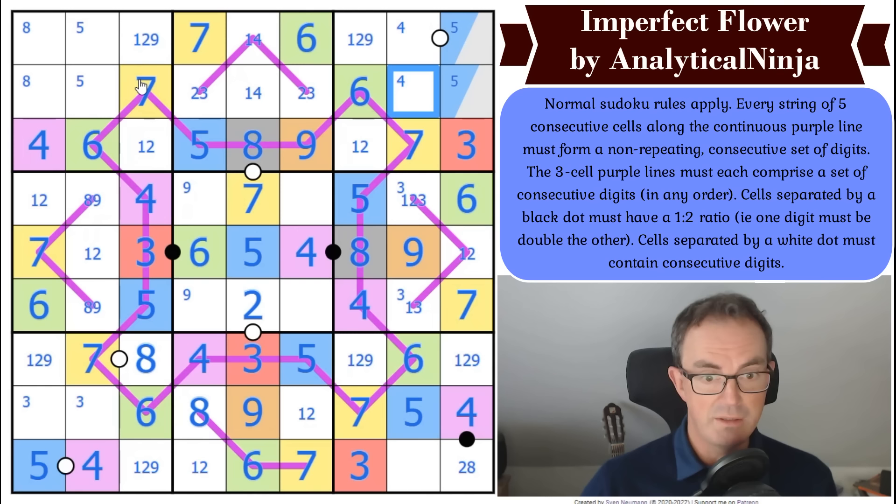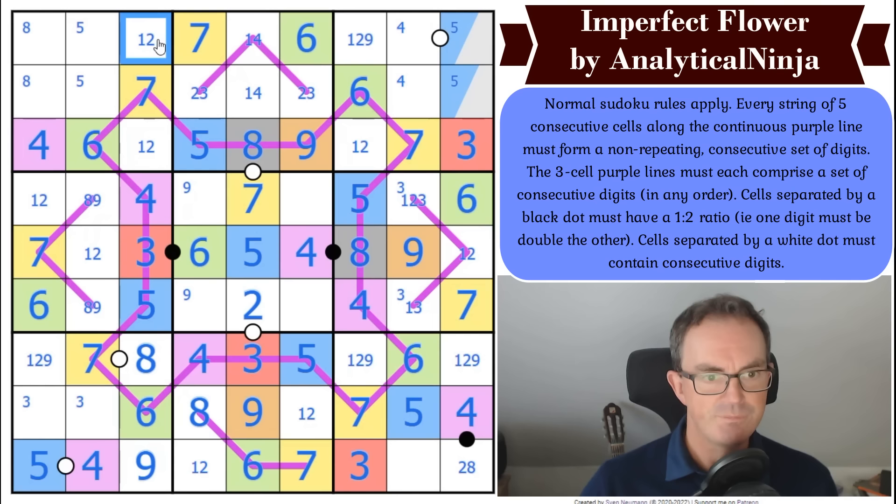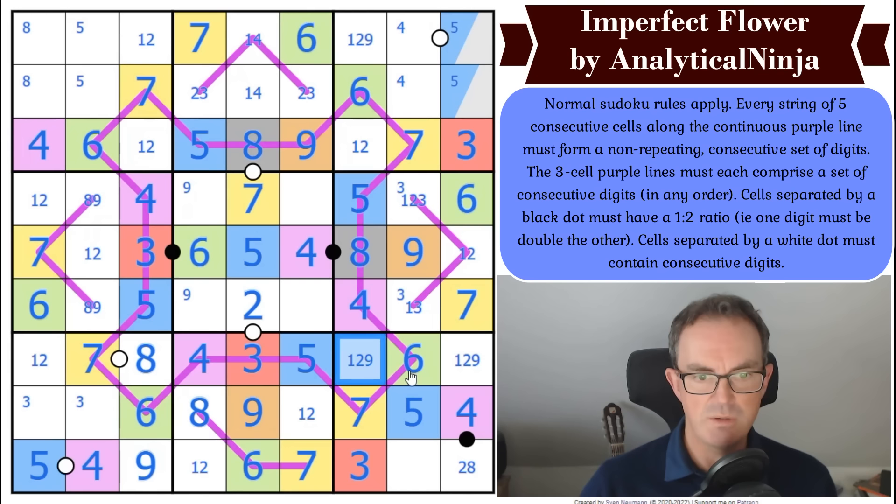Well done to him — that is just stunning, absolutely stunning. He will be thrilled. But back to the puzzle — where does nine go in the bottom row? It can only go there by sudoku, of course. Mark's text interruption actually helped me — there's now a nine in one of these two cells.